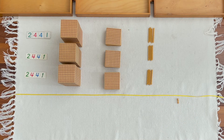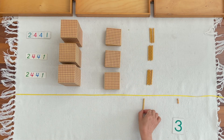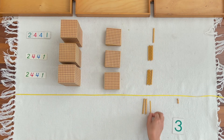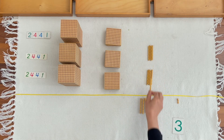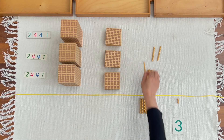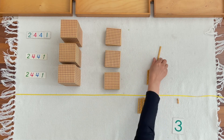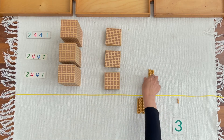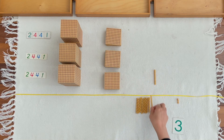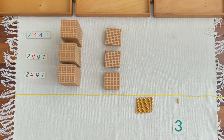Johan, can you get three units from the large numerals? One ten, two tens, three tens, four tens, five tens, six tens, seven tens, eight tens, nine tens, eleven tens, twelve tens, thirteen tens.